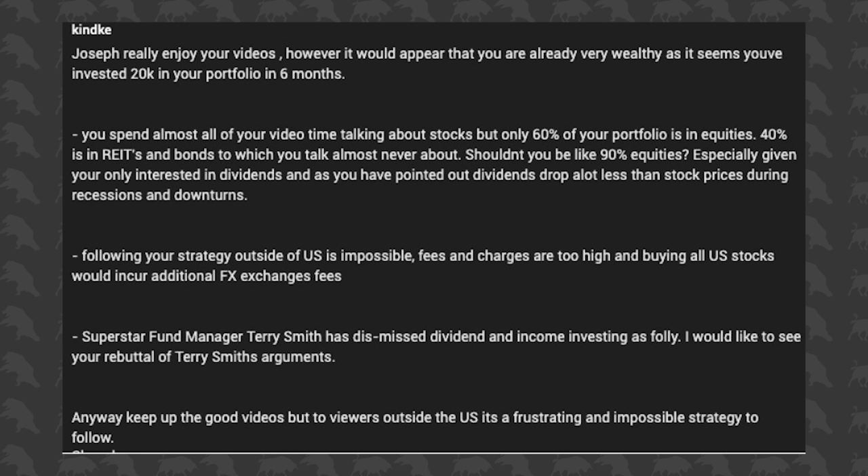The next comment is from Kind K. He says: 'Joseph, really enjoy your videos. However, it would appear that you are already very wealthy as it seems you've invested $20,000 in your portfolio in six months. You spend almost all of your video time talking about stocks, but only 60% of your portfolio is in equities — 40% is in REITs and bonds, which you talk almost never about. Shouldn't you be like 90% equities? You're only invested in dividends. Following your strategy outside of the US is impossible — fees and charges are too high, and buying all US stocks would incur additional FX exchange fees. Superstar fund manager Terry Smith has dismissed dividend income investing as folly.'